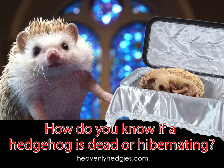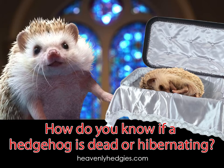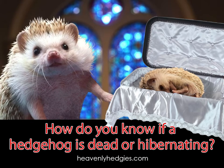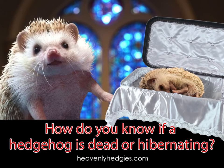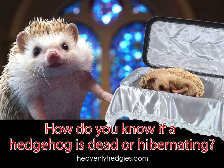If you can't verify using one of those methods, you can always attempt to warm them up. If it's your own pet, you can use direct contact with your skin if you want. Or, if it's a wild hedgehog you've found, I don't think anyone would blame you for using a heating pad covered with a thick towel as a barrier.